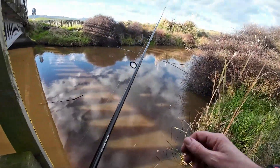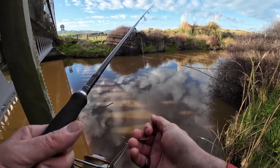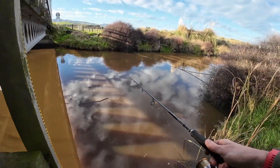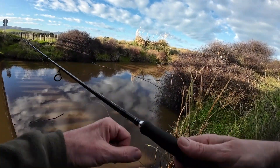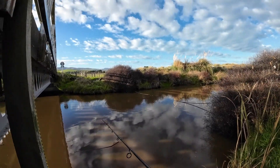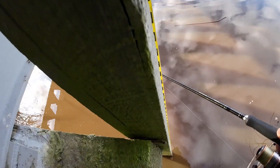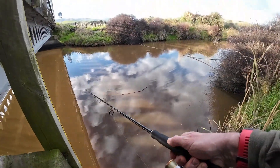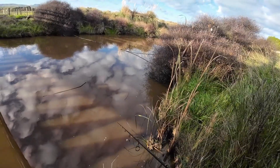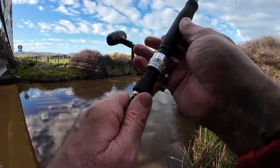Doesn't look like I'm the first person to stand here. Savage Gear — there she is. It's very brown, about a meter deep. Yeah, we've started here.